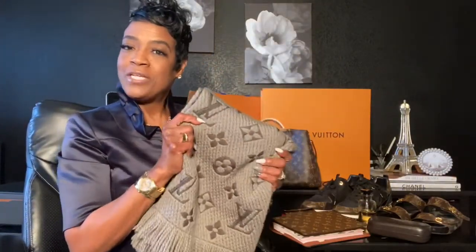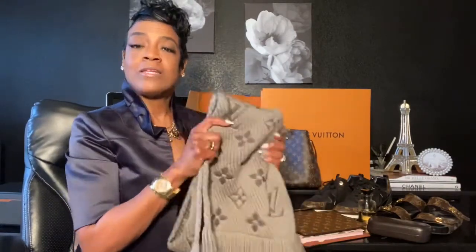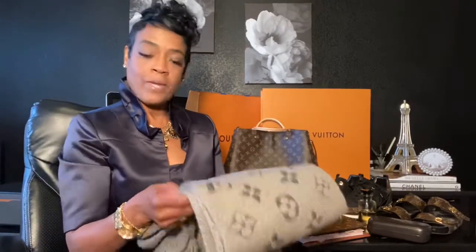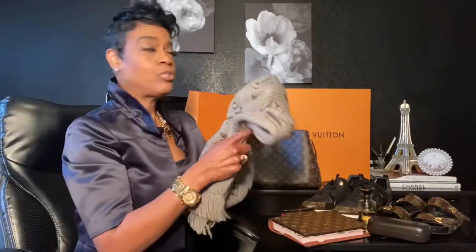Last but not least would be my Louis Vuitton Logomania scarf. With the weather getting ready to turn cool — and already cooler some days — I love pairing this Louis Vuitton scarf with my jackets and coats. They keep you super warm, and I just really love this gray tone because it goes with everything. These come in a ton of different colors, so it's definitely a must-have for the winter.